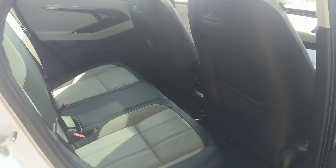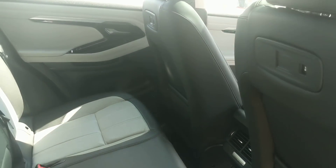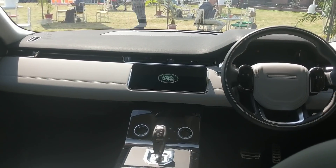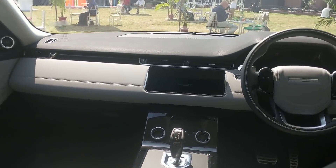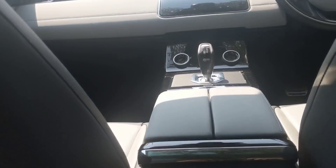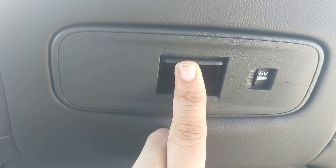At the back, Range Rover says cabin space in this new generation Evoque has been improved. It is one of Land Rover's smaller cars, so for ultimate chauffeur experience you'd want the Range Rover Sport, but it's a good spot to be in. There are 12-volt and 5-volt outlets below the rear AC vents, and a pop-out mechanism to store multimedia devices for rear seat entertainment.